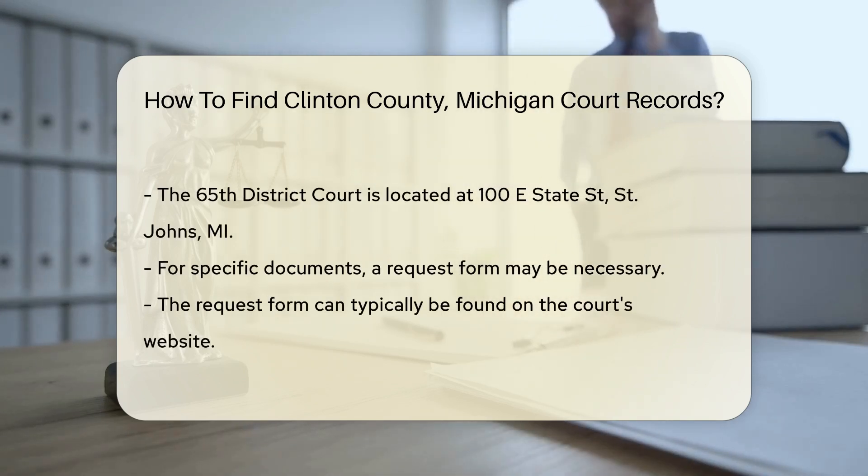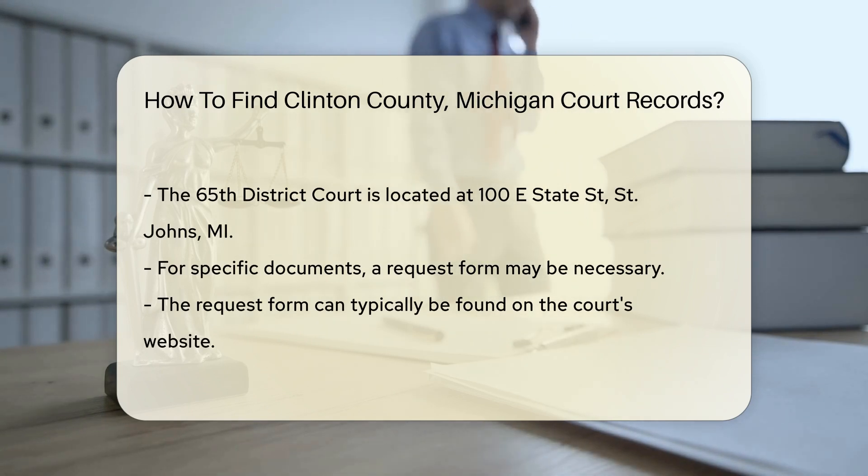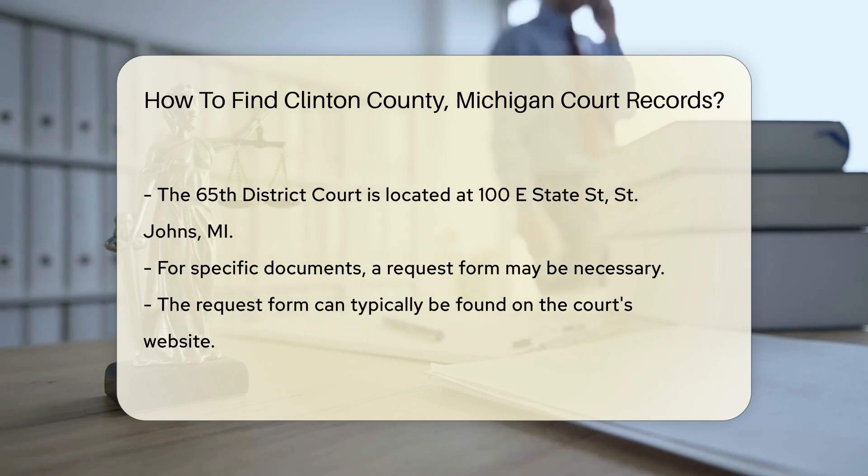The court is located at 100 E. State Street, St. John's, MI. If you need specific documents, you might have to fill out a request form. This form can often be found on the court's website. Be sure to include all necessary details, like case numbers or names involved.